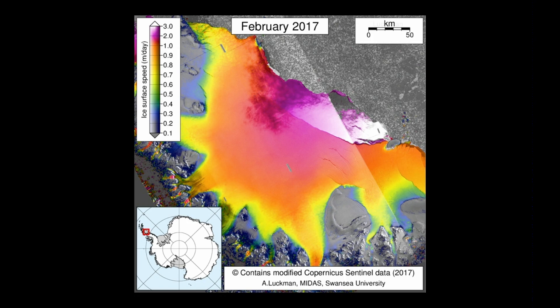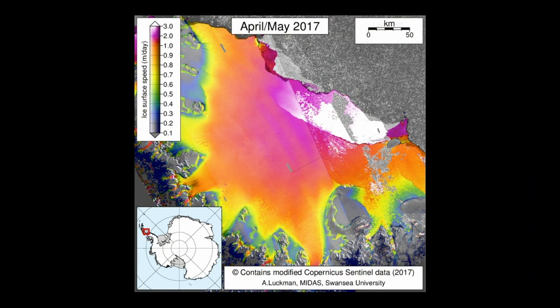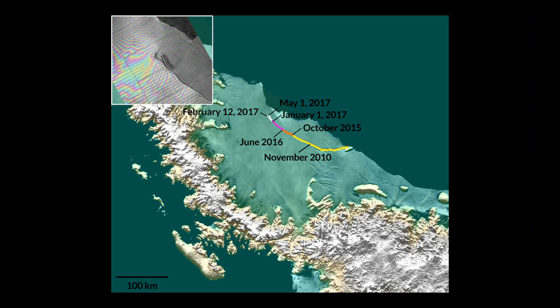This is the long crack extending up there. During February when this data was taken, the ice in this area is moving almost about 10 feet per day out towards the sea, also contributing to the crack that's continuing to break. Looking at the most recent data from April and May, there is still a lot of movement of ice, and the ice shelf will actually eventually carve away.